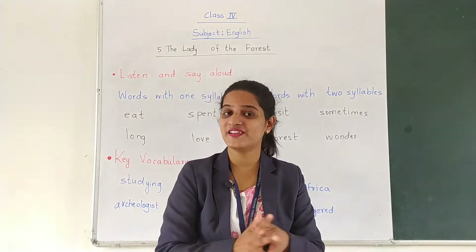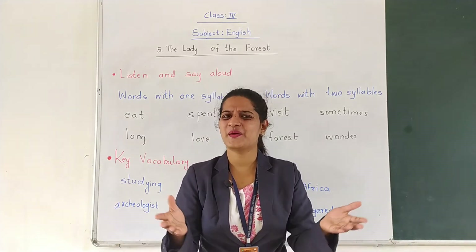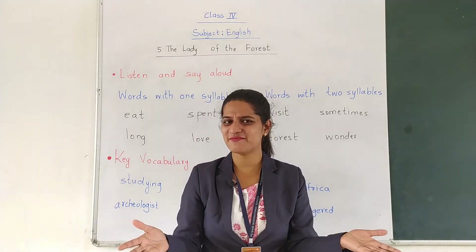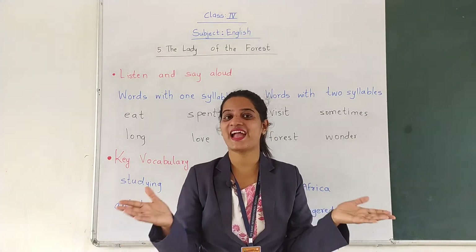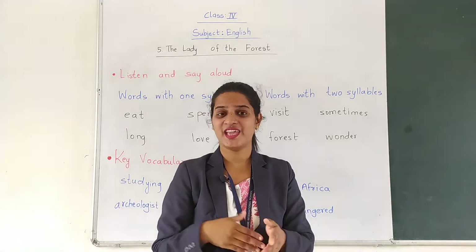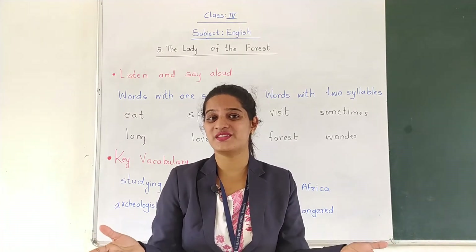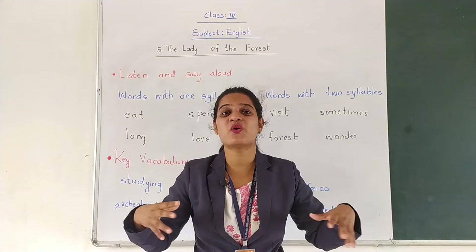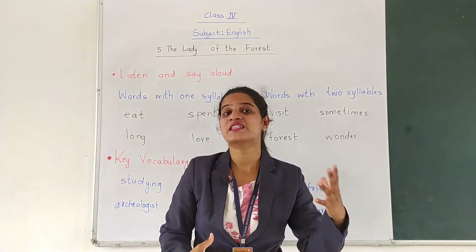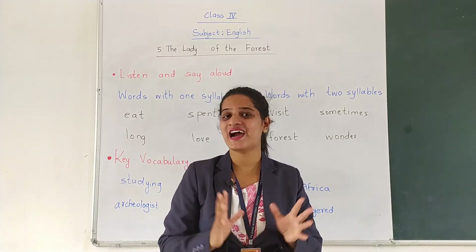Do you like animals? It can be a pet animal or some wild animal. I like animals and cat is my favourite animal. The same way, you might also be liking some animals. Some people love to be with animals and love to spend time with animals. So let us see about the story.